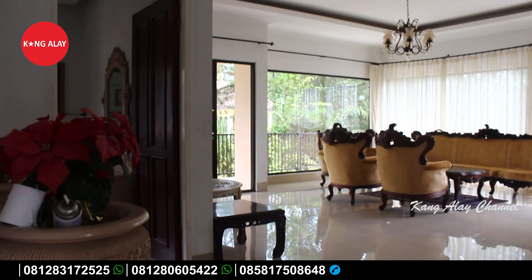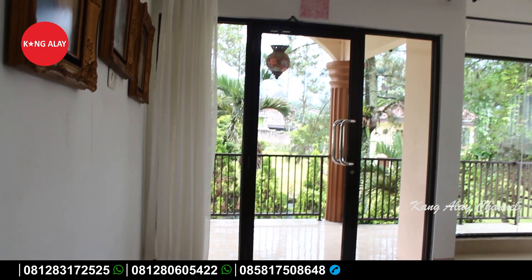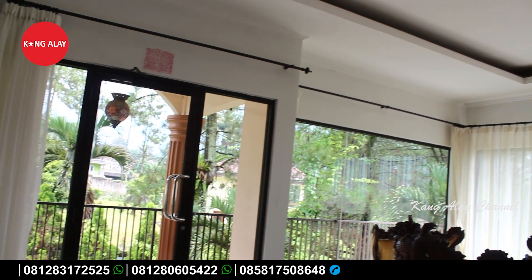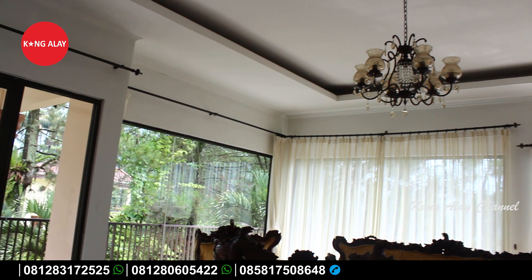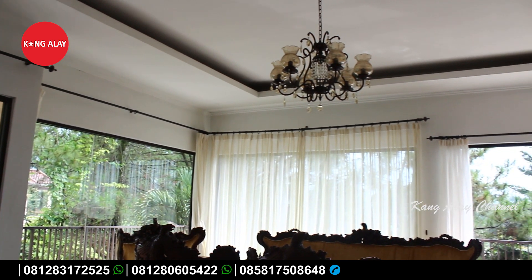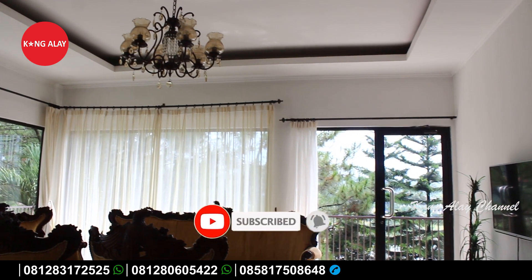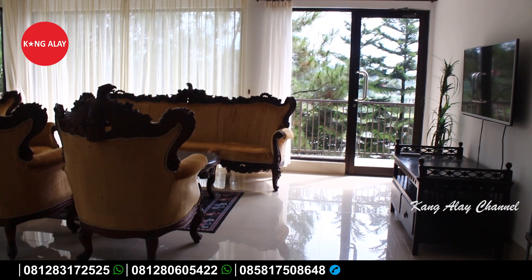Ruangan di lantai dua ini bisa digunakan untuk berkumpul bersama keluarga, karena sudah dilengkapi dengan kursi-kursi dan meja. Jadi ketika teman-teman mengadakan acara keluarga, bisa bersantai di lantai satu ataupun di lantai dua. Di lantai dua juga sudah dilengkapi dengan TV.